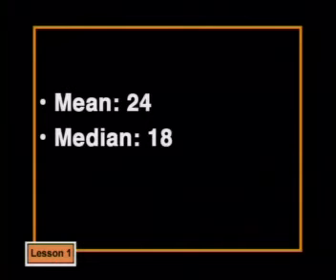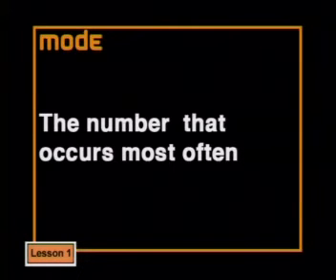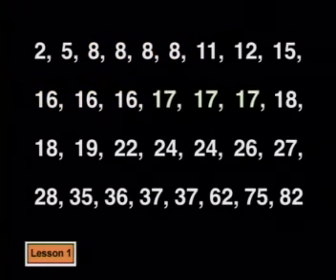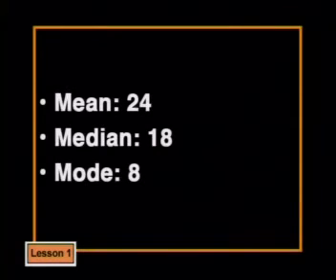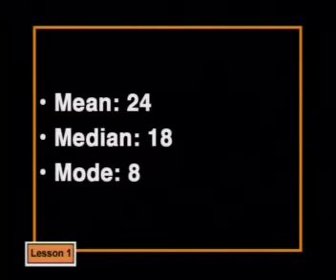Now let's find the mode. The mode is the number that occurs most often in the set of data. There are four eights, three sixteens, and three seventeens. So the mode is 8. What do these three averages show us, and why are they so different? To understand this we need to look at the data again.